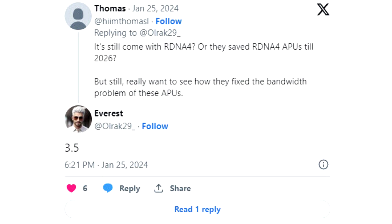Past leaks allege that XDNA2 will drive the NPU side of things, offering a performance range of around 45 to 50 TOPS. The Krakenpoint APU is believed to be sticking with a safe monolithic-die design, manufactured on a nonspecific 4-nanometer process. Team Red is also rumored to be in TSMC's order books for all sorts of next-generation silicon.